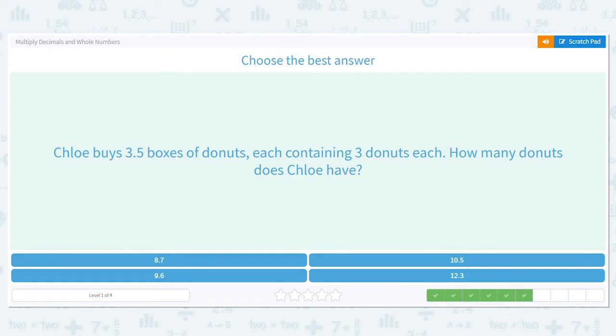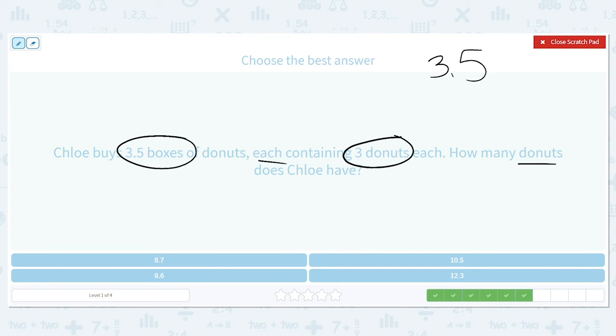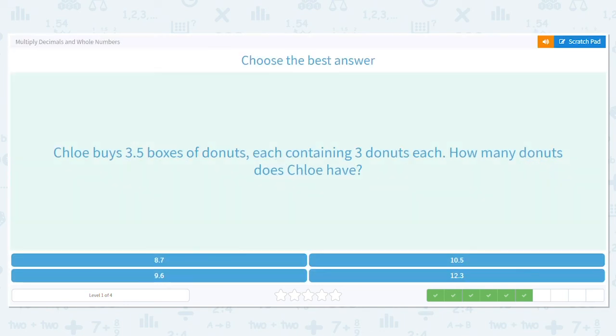Chloe buys three and a half boxes of doughnuts, each containing three doughnuts. How many doughnuts does she have? She has three and a half boxes and each box has three doughnuts, so we multiply three and a half times three. Five times three is fifteen, carry the one. Three times three is nine plus one more is ten. Since my decimal is over once, I move the decimal over once — she has ten and a half doughnuts.